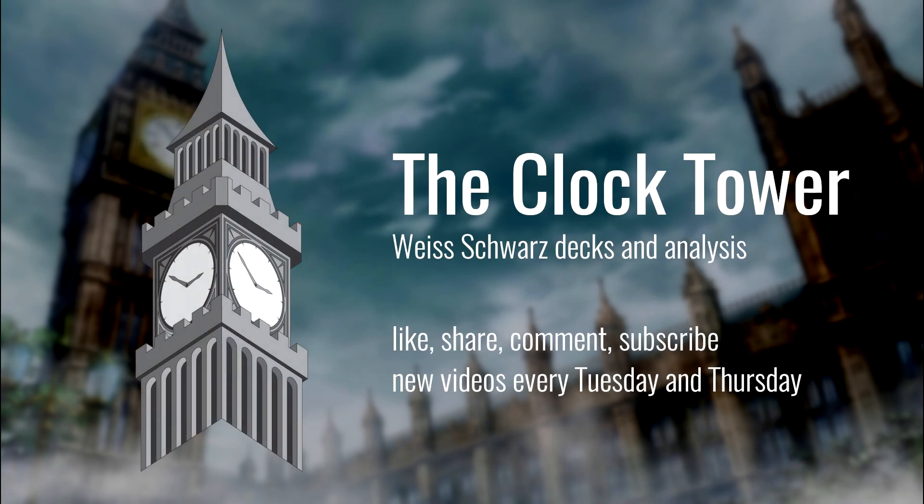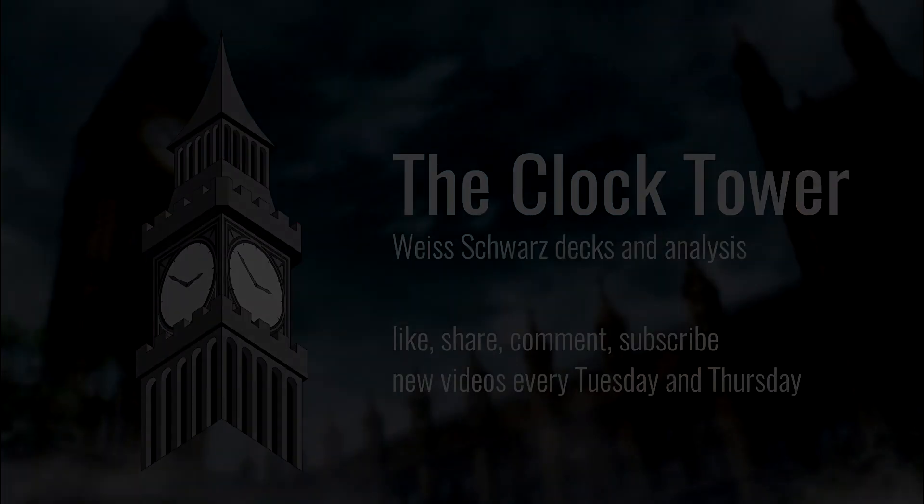Coming up: Five Cards Five Minutes on Thursday talking about Datalive, Brandon will have a deck tech on Tuesday, gameplay the following Thursday, and in two weeks another Clock Talk with the Rumble matchups show covering the best decks in the meta. Until next time, thank you for joining us — please like, share, comment, and subscribe. Have a good one, we'll see you then.